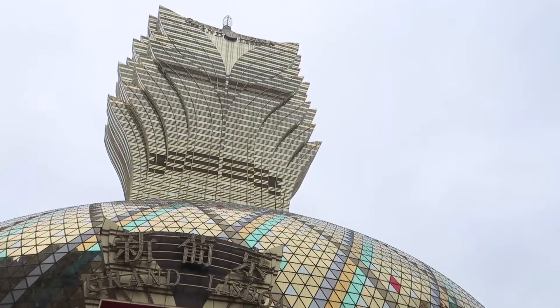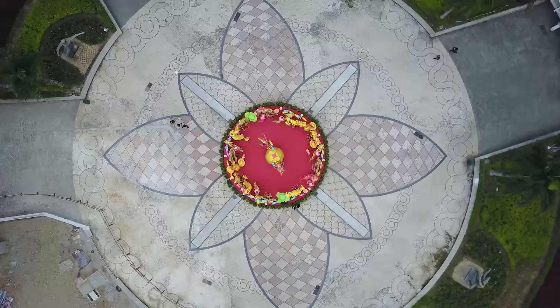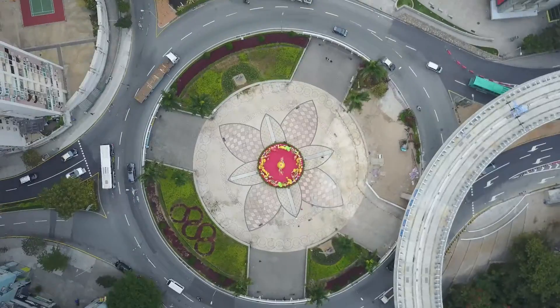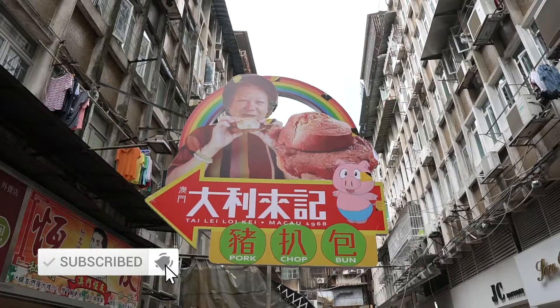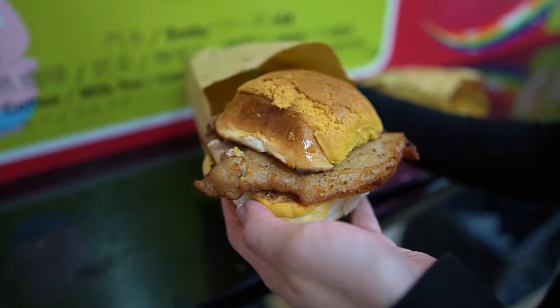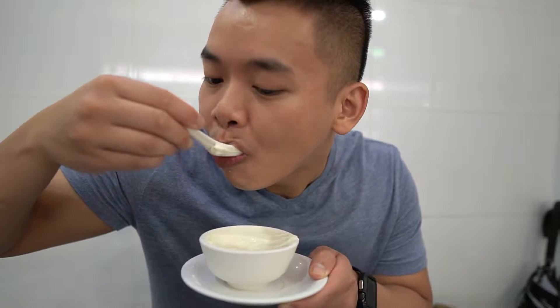Ooh, it's still very hot. That cutlet is humongous. In today's video, we spend the day exploring the amazing sights of Macau. Of course, we also had to try some of Macau's unique street food. Hope you're hungry.